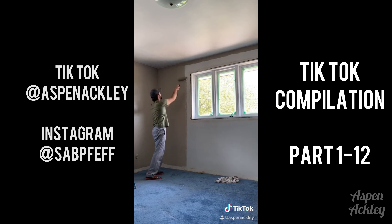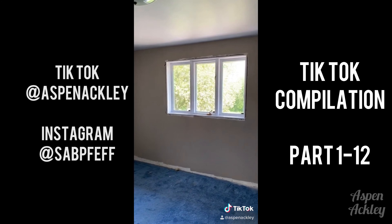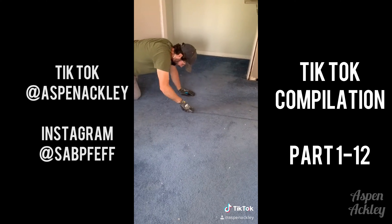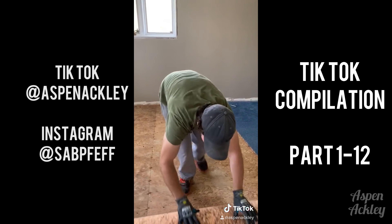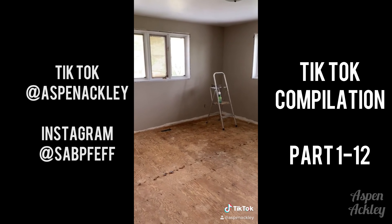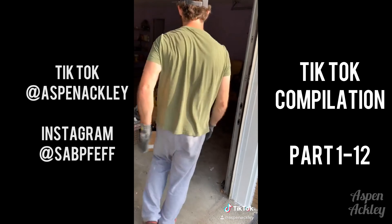This is my husband wearing shoes — he wanted me to include that. He does have shoes. This is the painted room. We attached all the window fixtures and we started to remove the tragic blue carpet. This is our current situation. Thank you all so much for watching and you can check back tomorrow for part four.